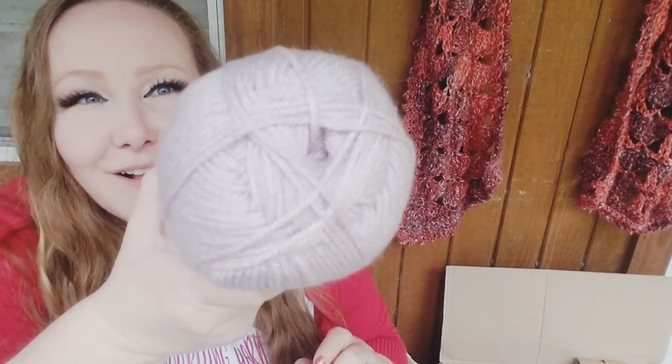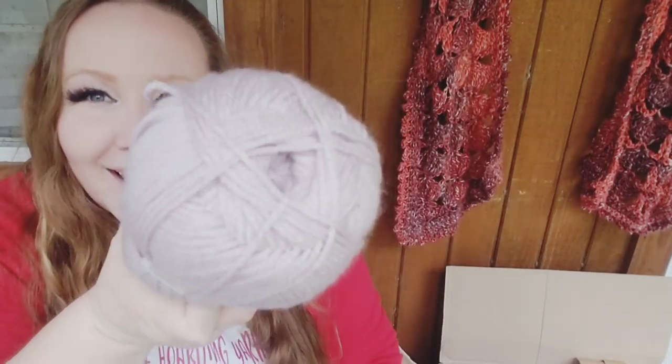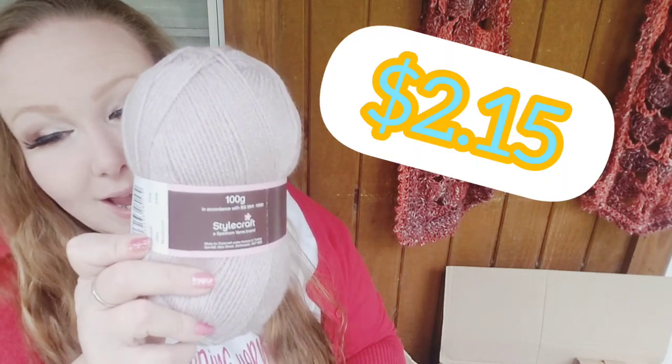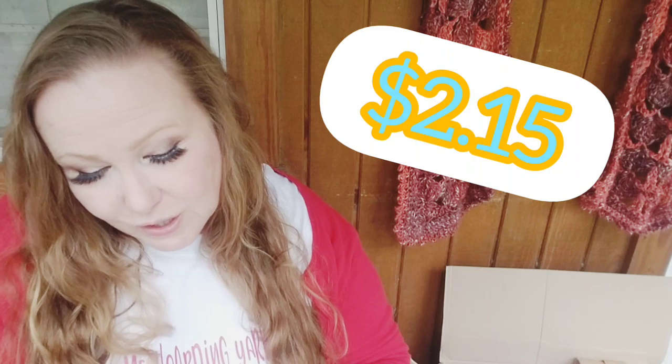Now this is Stylecraft Special DK, 100-gram ball, and this color I already know is called Mushroom. I love this color. It's almost pinkish, almost purplish, almost taupish — it is just really, really pretty. It's 322 yards or 295 meters. All my Stylecraft Special DK was $2.15. I got a lot of the Stylecraft because I knew I'd love it.